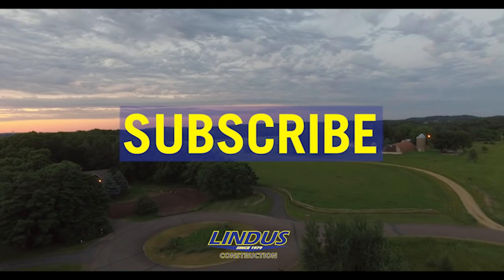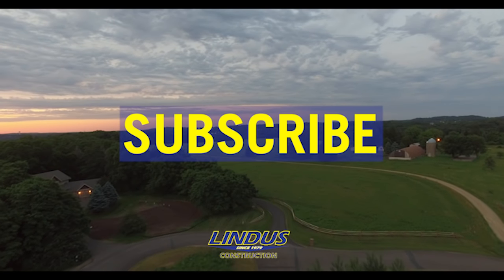Thanks for checking out our YouTube channel. Don't forget to click the subscribe button. See you next time.